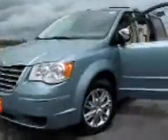Gorgeous 2008 Chrysler Town & Country Limited Edition, fuel efficient 4-liter V6. Features include backup sensors, beautiful wheels, power sliding doors, power lift gate, and power rear folding seats.